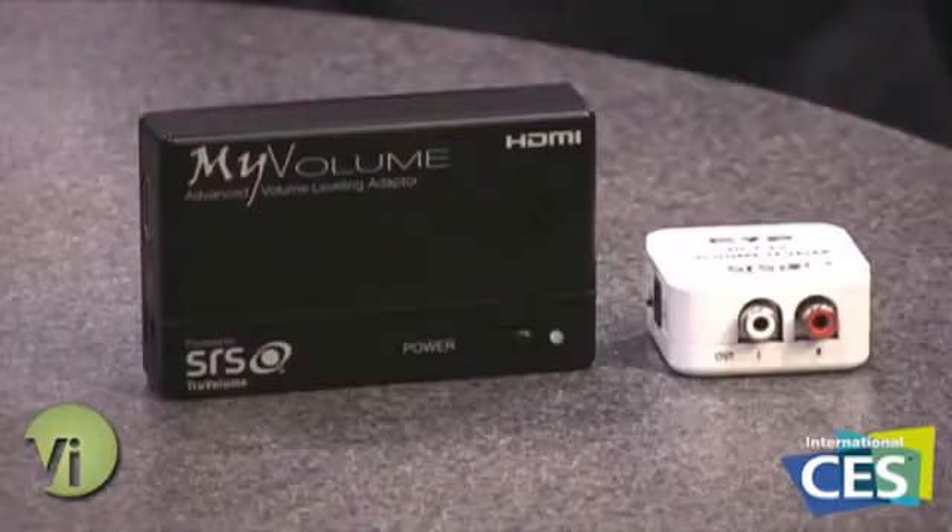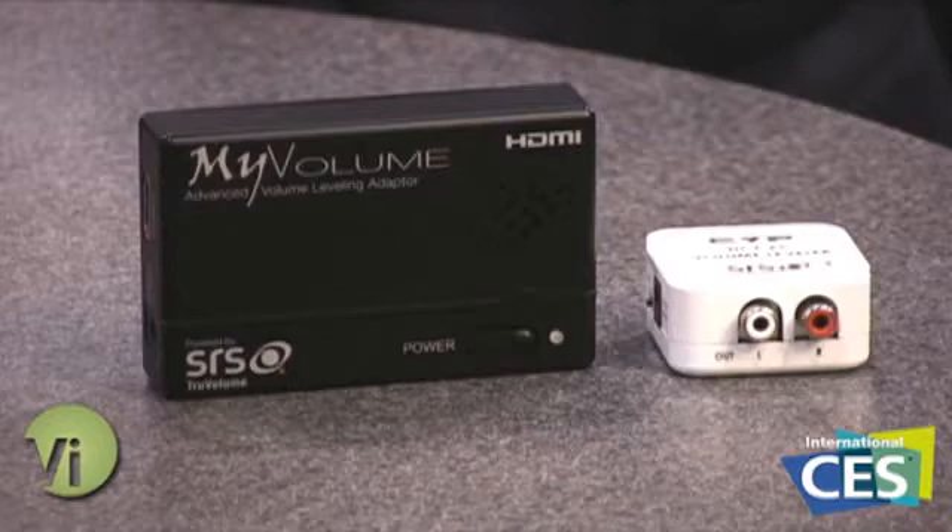Randall Bennett for TechV.com with Michael Bingham from SRS Labs. We're going to be talking about My Volume Adapters. These two little devices might not look like a huge thing, but what they do is fix your volume. If you have inconsistent volume levels — you're watching a movie, a TV show, and those commercials get really loud — these will actually dynamically adjust it on the fly.